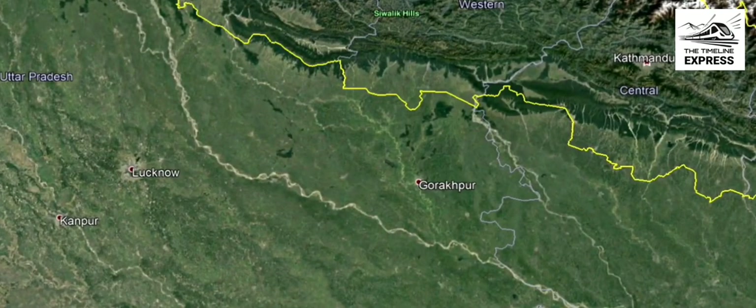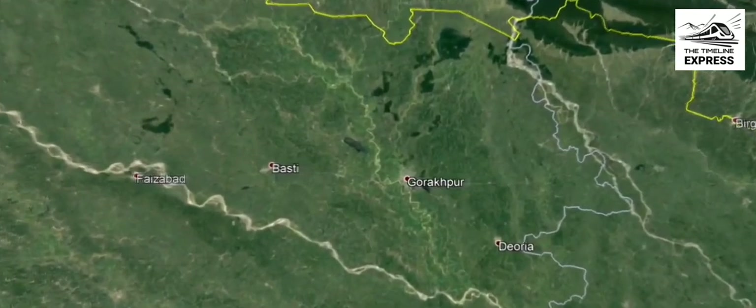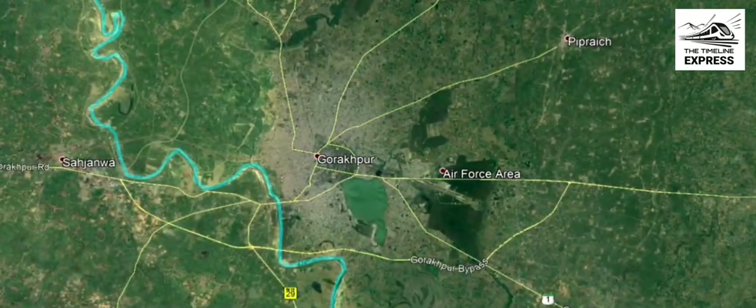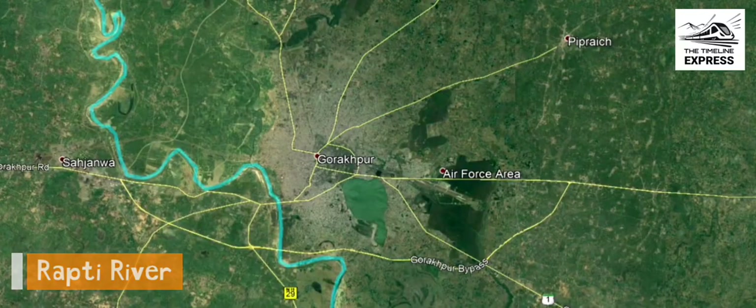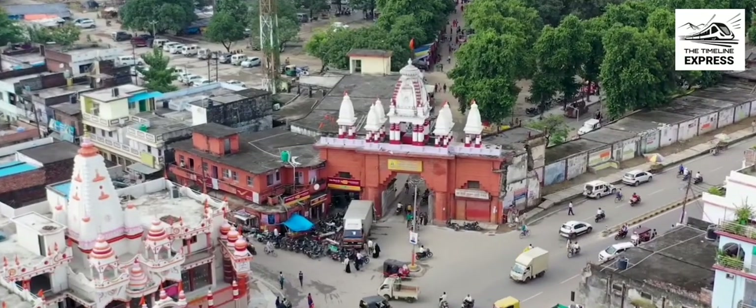In the north-eastern part of Uttar Pradesh, a city lies in Gorakhpur, located near the Indo-Nepal border, grown up along the banks of the river Rapti. It is home to the famous Gorakhnath Temple and many factories and industries. With the immense growing population and development of the city, it is necessary to get a stable public transport system.